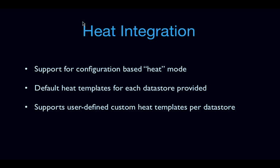Another important thing added in the Icehouse timeframe was better integration with Heat. Previously Trove talked directly to Nova to configure and bring up the virtual machine. You can now change Trove configuration settings to turn on Heat support, and Trove will then talk to Heat instead of Nova. We also shipped default Heat templates for each datastore out of the box, so Trove orchestrates provisioning, security groups, etc. through Heat rather than doing all the orchestration itself.